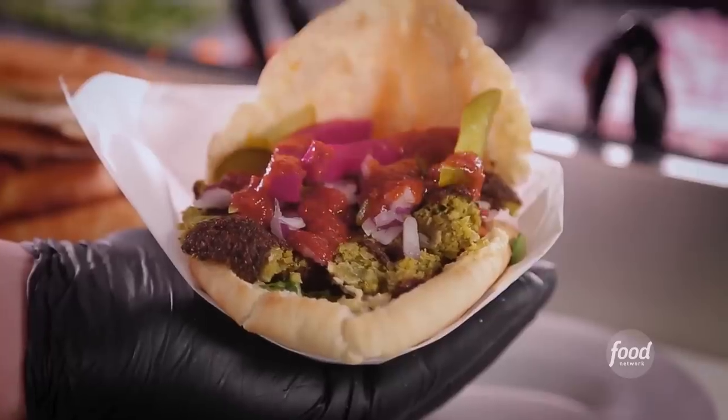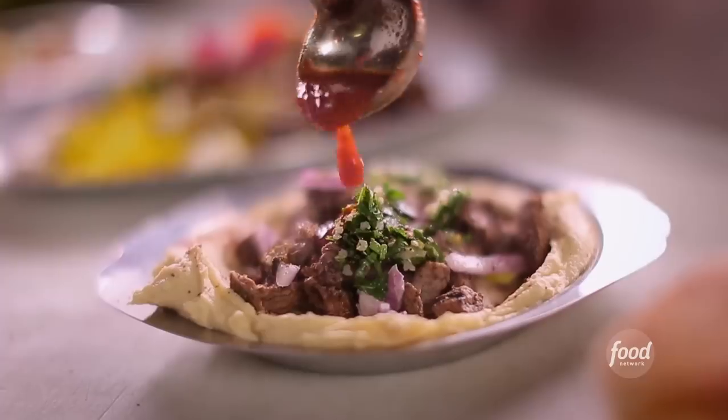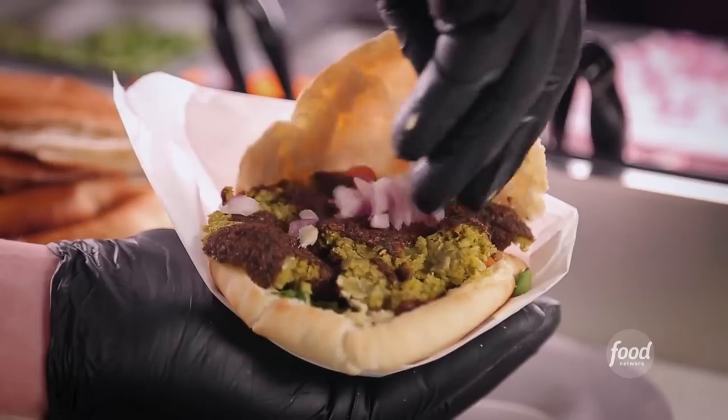Give me a rice plate, tahini, and harissa. The Southwest meets the Middle East. Anything that comes out of this kitchen is just an amazing experience.